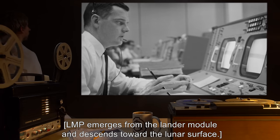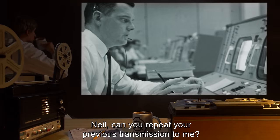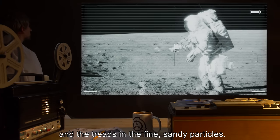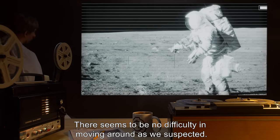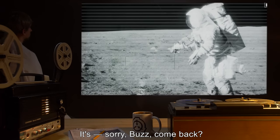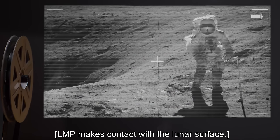4-13-25-21 CAM: LMP emerges from the lander module and descends toward the lunar surface. 4-13-25-23 LMP: Neil, can you repeat your previous transmission to me? 4-13-25-28 CDR: And the treads in the fine, sandy particles. There seems to be no difficulty in moving around as we suspected. Come back. 4-13-25-32 CAM: LMP makes contact with the lunar surface.